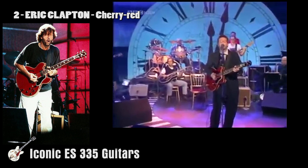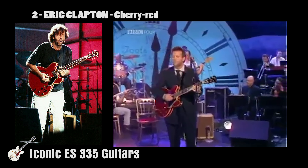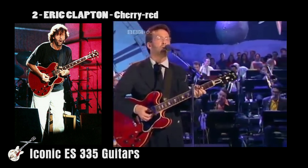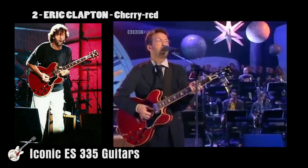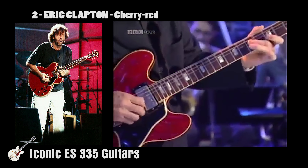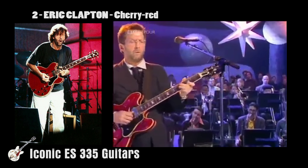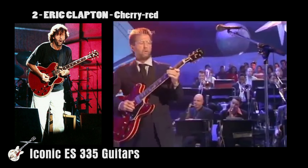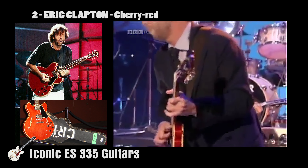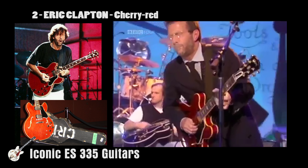Eric Clapton has more regularly been associated with his Strat and SG guitars, and this is one of the reasons why he misses out on my top spot. He played his 1964 cherry red Gibson ES-335 heavily in his early career in the Yardbirds. I have to include it, as it was the first that came to mind when thinking of my list. It became known as the 'Cream Guitar' because one of his roadies painted the word in large letters on the case.